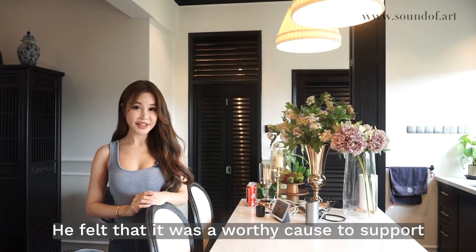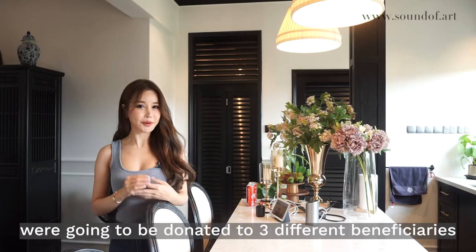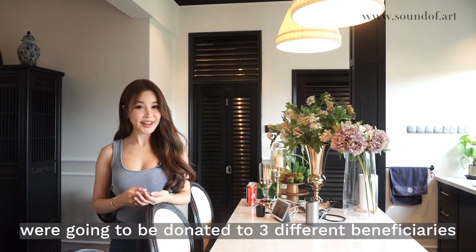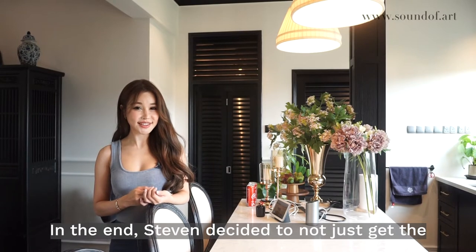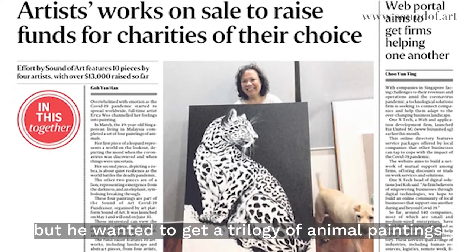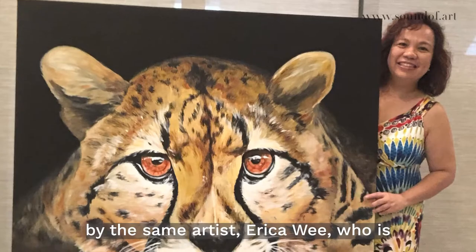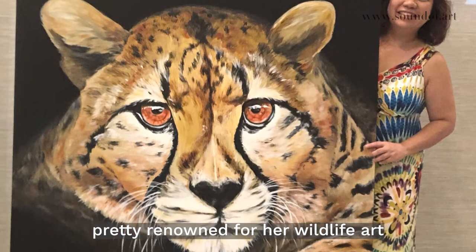He felt it was a worthy cause to support because proceeds from the sale of the paintings were going to be donated to three different beneficiaries. In the end, Stephen decided to not just get the leopard painting that was featured in the papers, but he wanted to get the trilogy of animal paintings by the same artist, Erica Weed, who is pretty renowned for wildlife art.